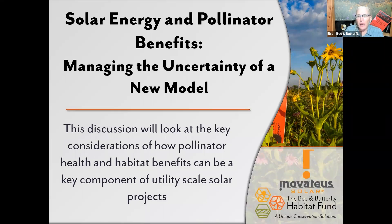My name is Elsa Gallagher, and I am the Habitat Program Director for the Bee and Butterfly Habitat Fund, and I am going to be your moderator today for this webinar. We're very excited to be here, and we're happy that you could join us today. If you're here to learn about pollinator habitat and how that can become a key component of utility scale solar projects, you are in the right place.